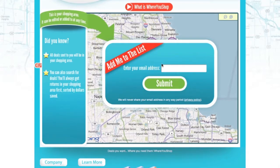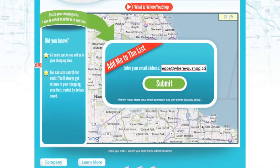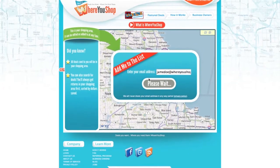Enter your email to let the savings begin. We do not sell your email address to third-party vendors. Where you shop only sends you deals in your shopping area, defined by you.